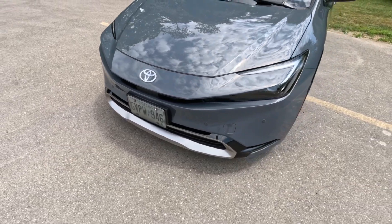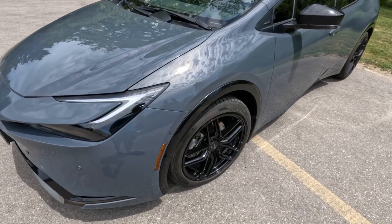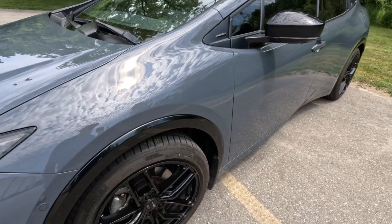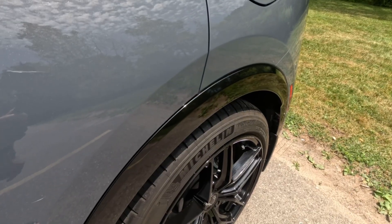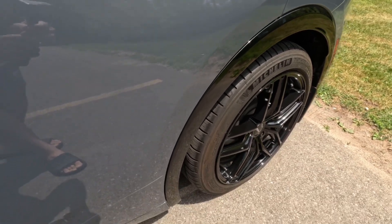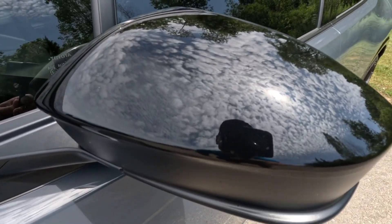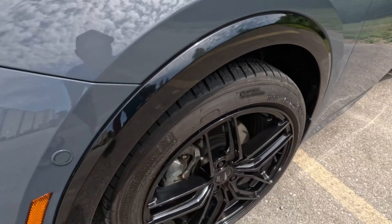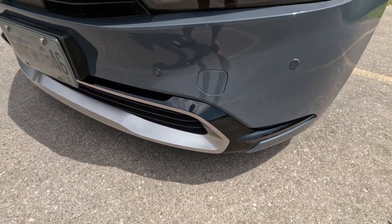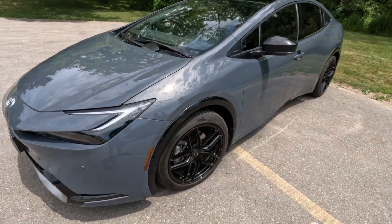This is our 2024 XSC Prime Toyota Prius, dressed in Guardian Gray Metallic. It actually looks really cool in the sun — not sure if the camera can capture this, but all this black trim actually has a speckled flake in it all around, even the mirrors, this trim here, and all around the front grille. It's actually pretty cool that they paid so much attention to great detail on a Prius — who would have thought.